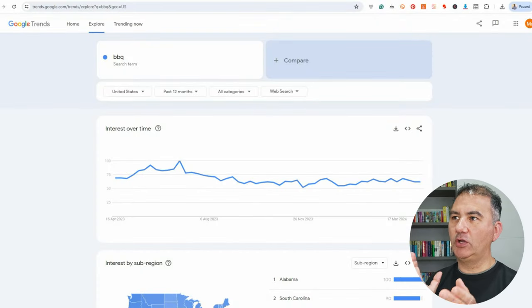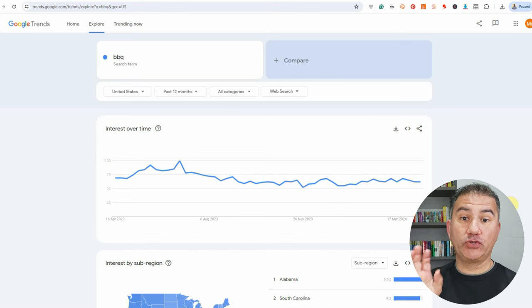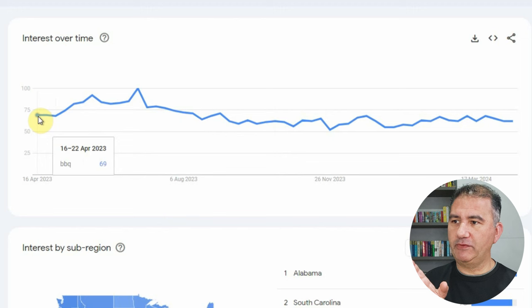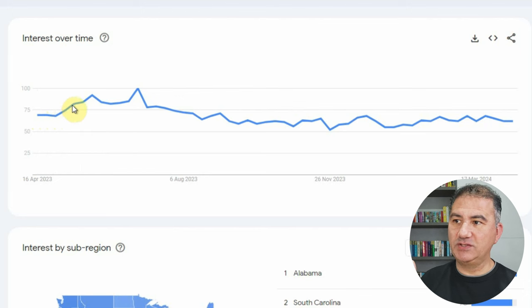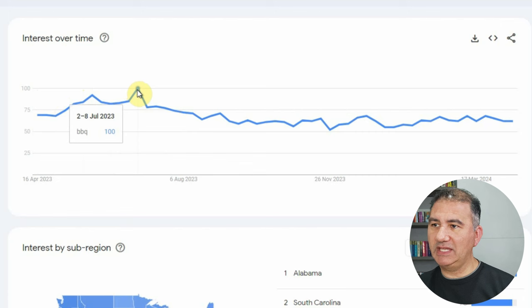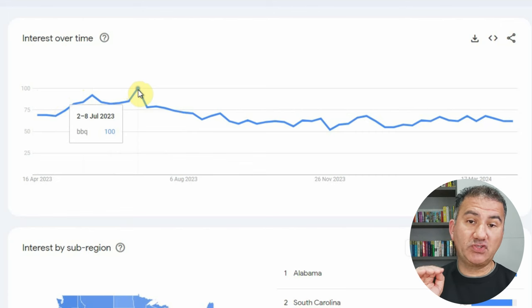So here I am on Google Trends, and as you can see, this is basically the trend for the term barbecue. I don't want to bog you down with too many numbers and statistics, but suffice it to say, if we just hover the mouse pointer here — this is from 16th April 2023 — we can see that the term barbecue was searched quite a bit during the months of April, May, June and July, which obviously in the Northern Hemisphere is the summertime. It reached its peak between the 2nd and 8th of July for a perfect score of 100.